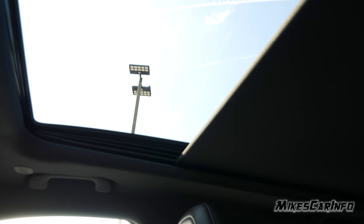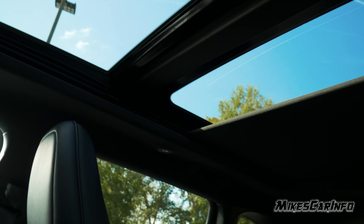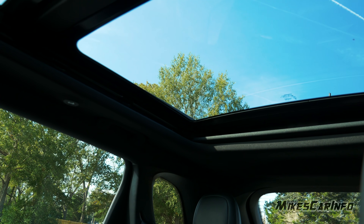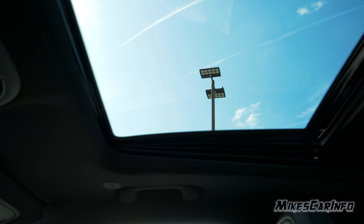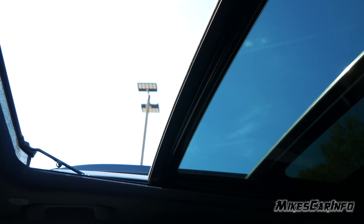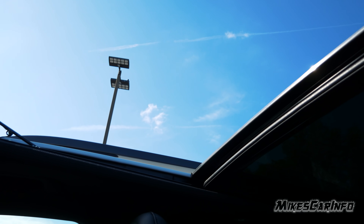The sunroof has a shade that covers 100% of the light, and it's huge — it's a panoramic sunroof. Push the button once and it goes partway back, push again and it goes all the way. The back glass panel is fixed; the front portion moves. You can tilt it with a button on the left side, or slide it all the way back.